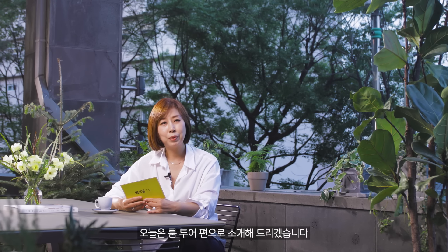오늘은 룸투어 편으로 소개해드리겠습니다. 부부의 방, 두 딸의 방, 그리고 두 아이들이 함께 쓰는 방까지 총 3개의 프라이빗한 공간을 보여드릴 텐데요. 반가운 얼굴 정혜영씨와 인사도 나누시고 과연 이 집이 어떻게 달라졌는지 천천히 살펴보시면서 함께 해주시면 좋겠습니다.